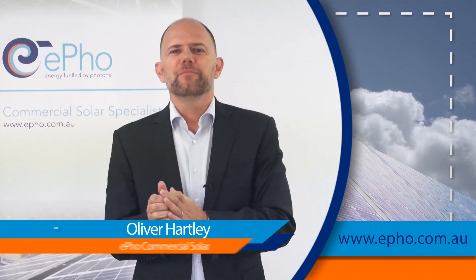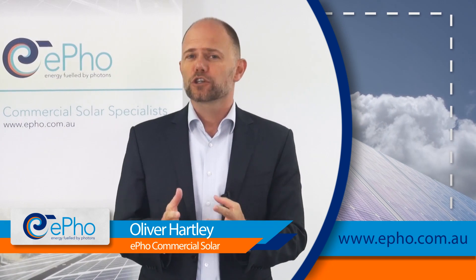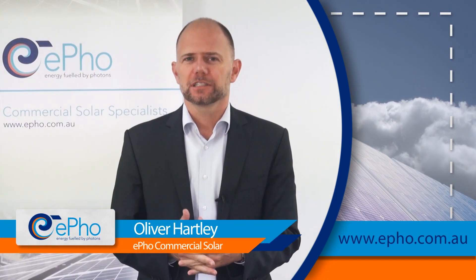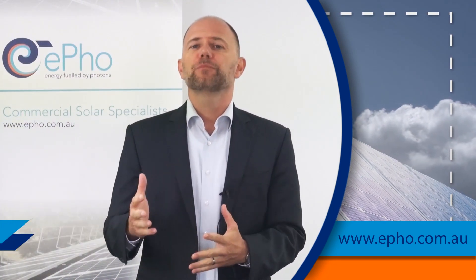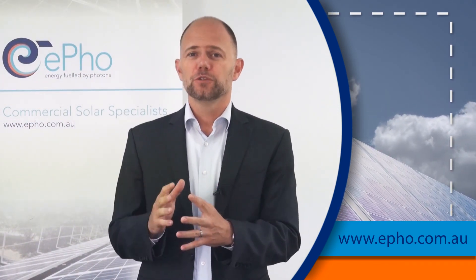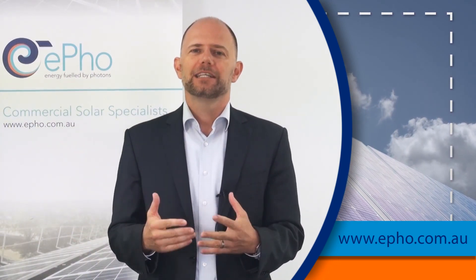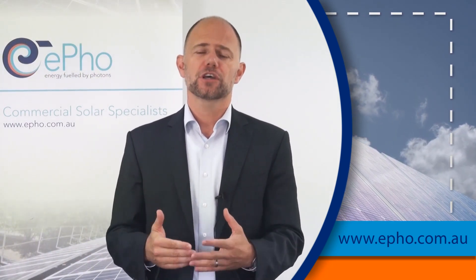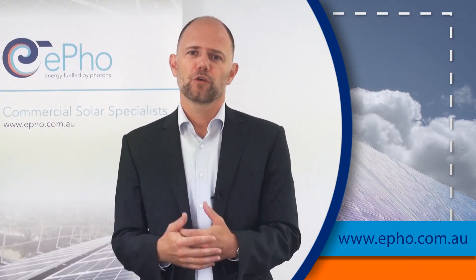Hi, in the next three minutes or so I want to explain why commercial solar is actually so amazing for small and medium-sized businesses in particular. The reason really is that commercial solar can help you to increase your profitability without you having to change your business structure or business model at all. It's basically something that gives you electricity for free, that helps you to cut electricity costs and improve your bottom line, and you just carry on with your normal line of business.